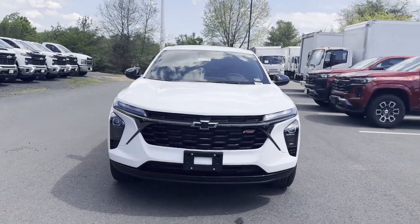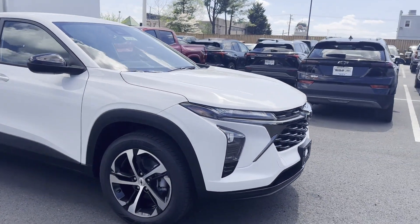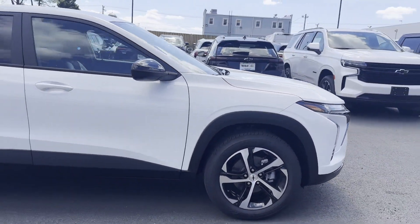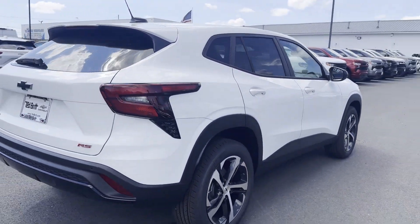2024 Chevrolet Trax. This SUV offers space as well as power and performance. It features an excellent mix of comfort and handling along with lane keeping assist,